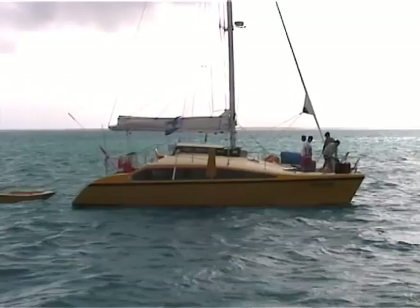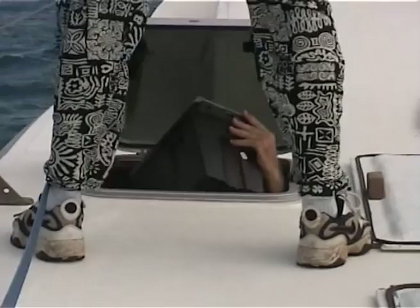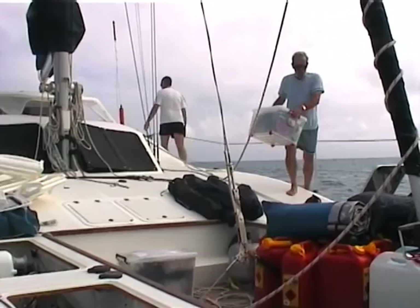We're starting to bring gear up from down below on the Spellbound. We intend to head straight into shore through the passage that's already been marked out, and take the gear straight off the bow and straight up the beach. Should be quite easy.